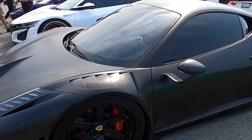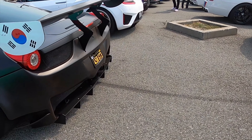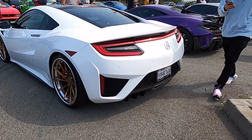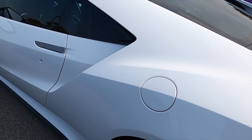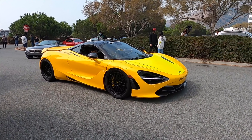This Ferrari right here is super clean — love that feature on the wing. This NSX goes so hard too — that's clean. BBS wheels on it as well.